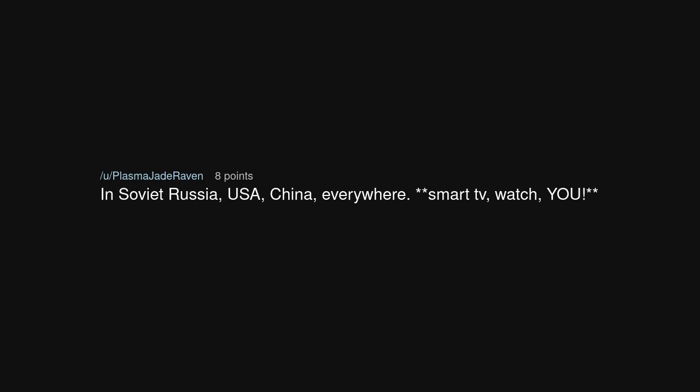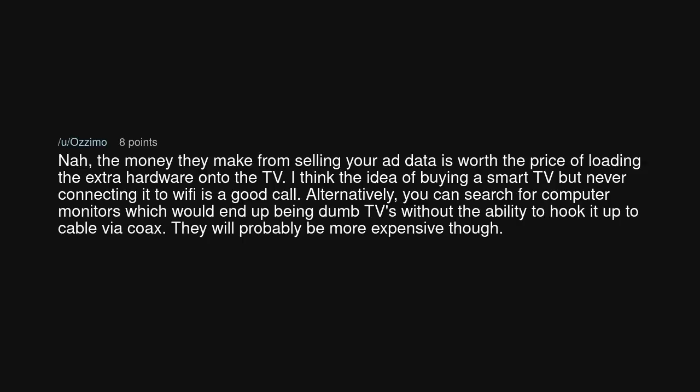In Soviet Russia, USA, China — everywhere — smart TV watches you! But the money they make from selling your ad data is worth the price of loading the extra hardware onto the TV. The idea of buying a smart TV but never connecting it to Wi-Fi is a good call.